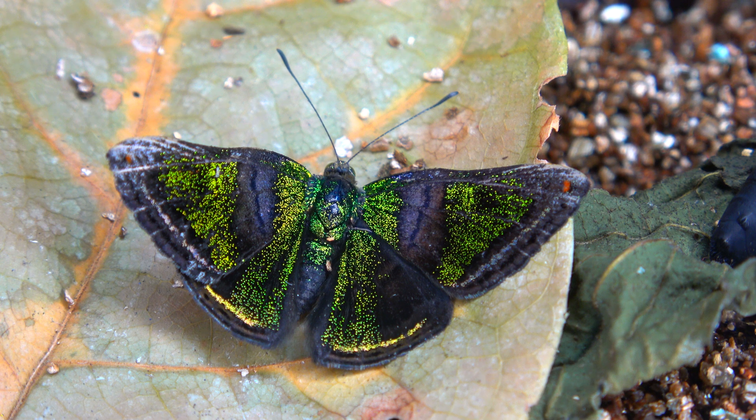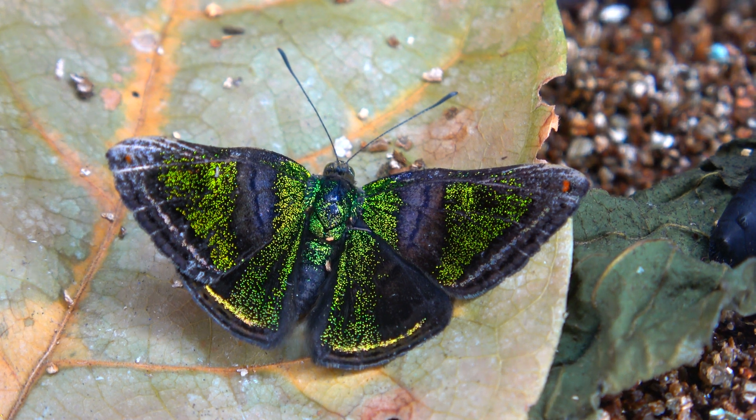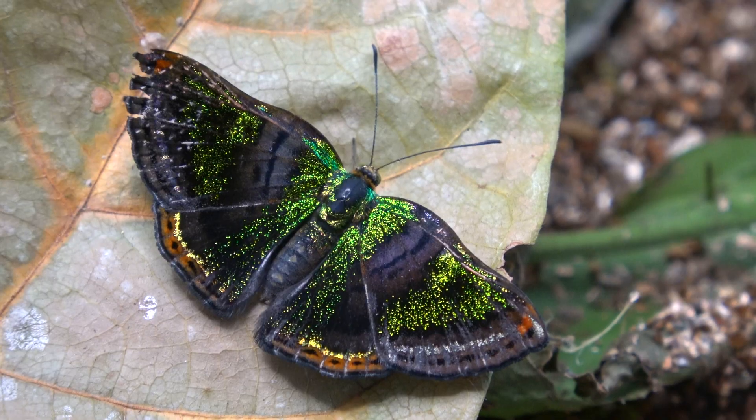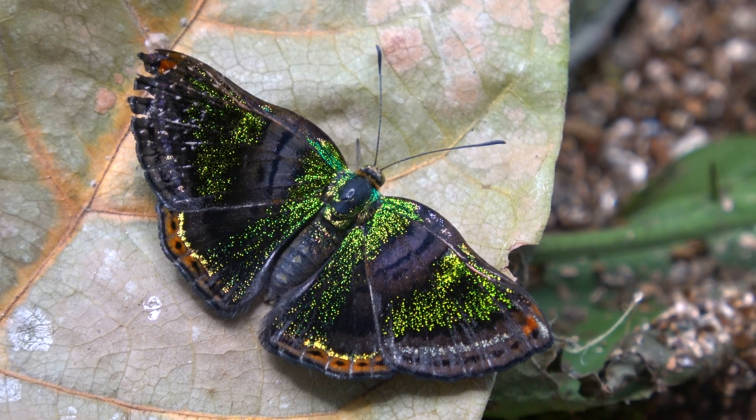Now that is a beautiful butterfly. So what is it? This is Caria Castalia, a tropical species of mesomark butterfly.